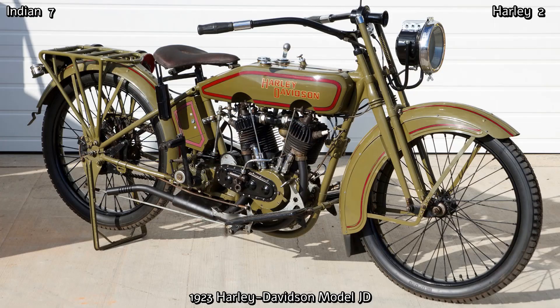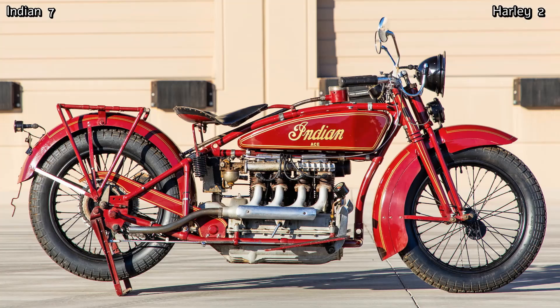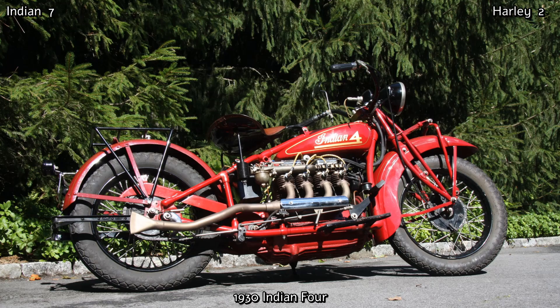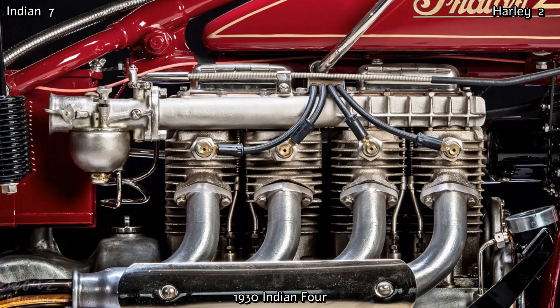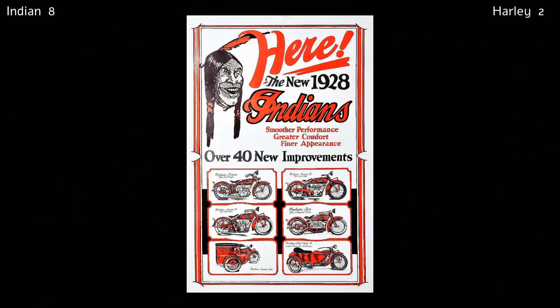Both the Chiefs sold alongside each other until 1928. The big Harley at the time was the Model JD, which was 1208cc and produced 18hp. Indian purchased the Ace Motor Corporation in 1927 and began producing their inline four-cylinder bike as the Indian Ace 4, later named the Indian 4, designed by Arthur Lemmon. The four-cylinder had an engine capacity of 1265cc and produced 30hp with a top speed of 95mph. The Indian Chief retained its place at the top, now sharing the glory with the Indian 4.